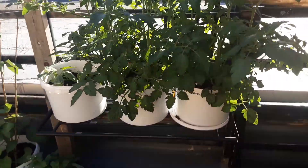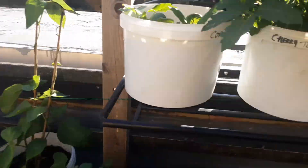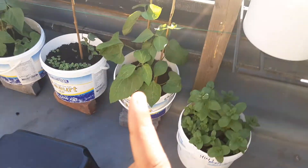We have the tomatoes over here — they look amazing — like two tomato plants over here. And we have courgette over here, mint down there.